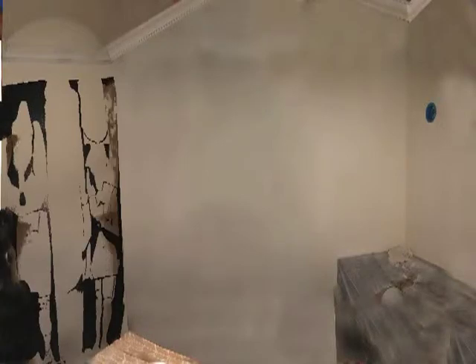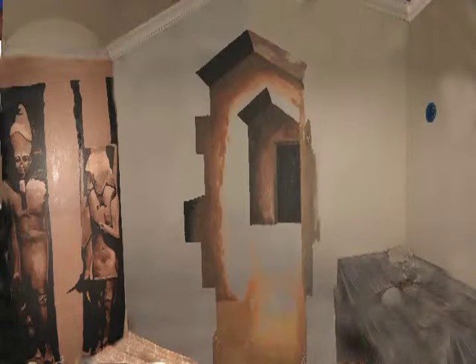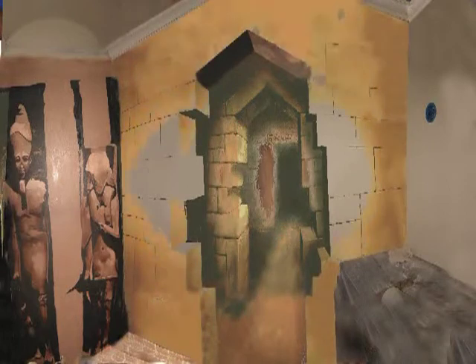This is a small bathroom up in Napa. The client wanted me to convert it into an Egyptian tomb that they visited at the end of their honeymoon when they were in Cairo. So I started blocking in the back wall, then picked a point of perspective and encouraged your eye to move through the wall.